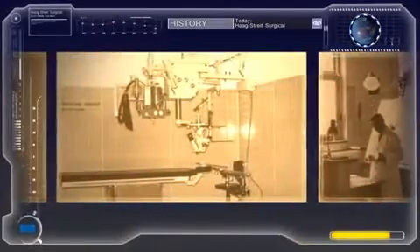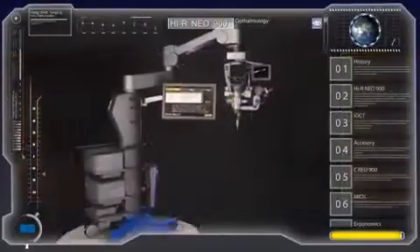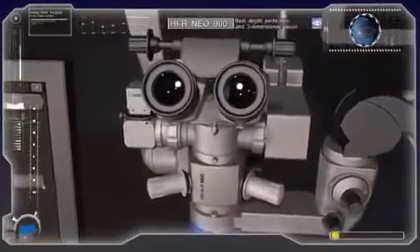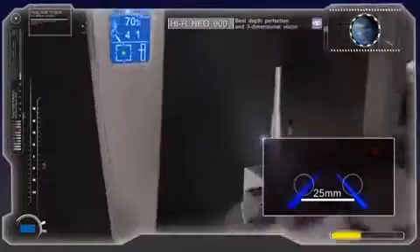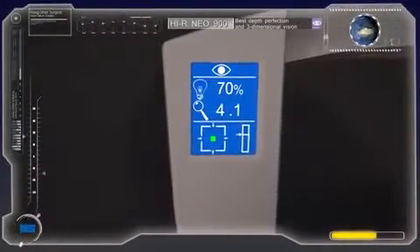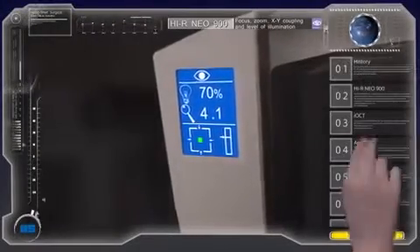In 1966 we presented our first operating microscope under the brand name Müller Wedel. Since then, consequent development and innovation led us to where we stand today. The Haag Streit Hi-R Neo 900 for ophthalmology allows superior judgment and treatment with best depth perception and three-dimensional vision due to its 25 mm stereo base. The microscope's integrated display gives instant feedback on all important settings — by a single glance you can find information on the positions of focus, zoom, and XY coupling, as well as the level of illumination.